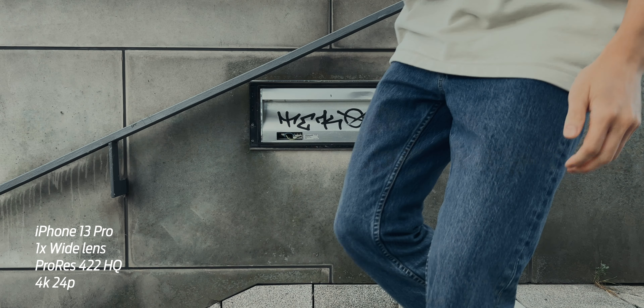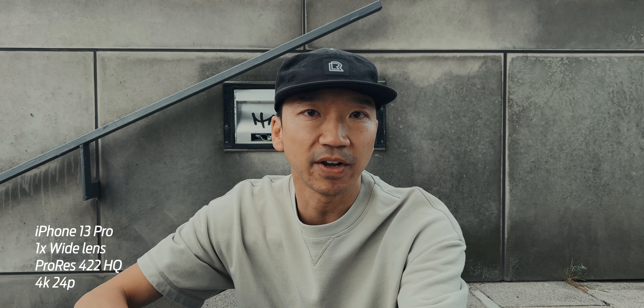I want to know if you guys can tell the difference. So in today's video, I'm going to be shooting them head to head. And on the iPhone, I will be using a combination of the cinematic mode, regular video mode, and the ProRes, which is what I'm shooting with right now. So let's put these up head to head and see if anybody can tell.